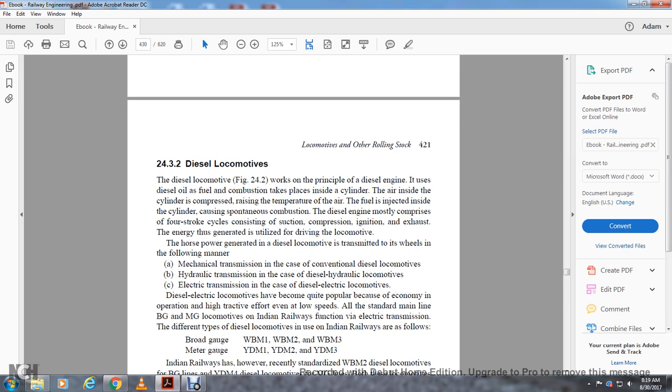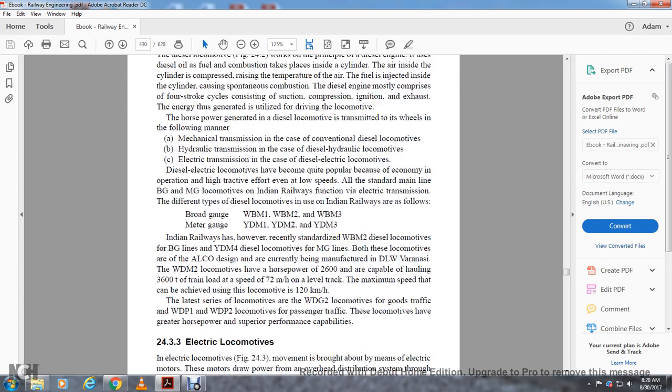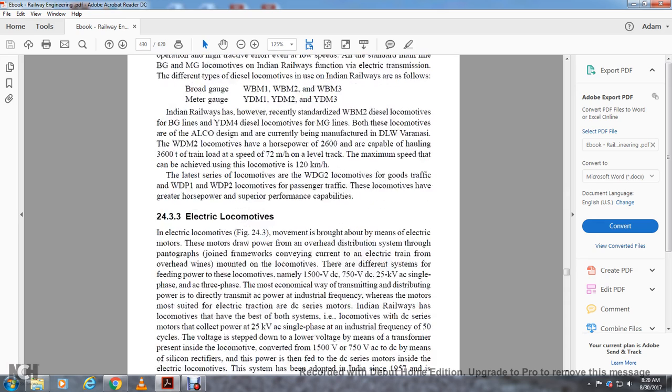Steam mainline broad gauge and meter gauge locomotives on Indian Railways function via electrical transmission. The different types of diesel locomotives used in Indian Railways include: broad gauge — WDM1, WDM2, WDM3; meter gauge — YDM1, YDM2, YDM3. Indian Railways has recently standardized the WDM2 diesel locomotive for broad gauge and YDM4 for meter gauge. The WDM2 locomotive, designed by the American Locomotive Company and currently manufactured by DLW Varanasi, has 2600 horsepower and is capable of hauling 3600 tons of train load at a speed of 72 kilometers per hour on level track, with a maximum speed of 120 kilometers per hour. The latest WG2 series for goods traffic and WP1/WP2 locomotives for passenger traffic have greater horsepower and performance capabilities.